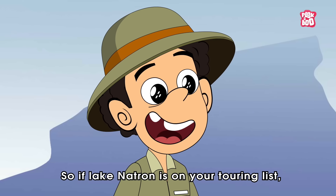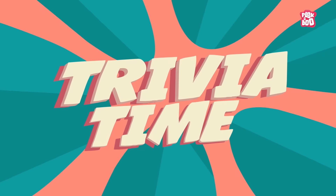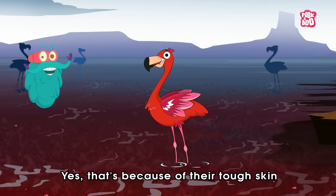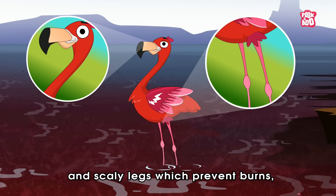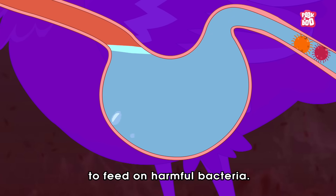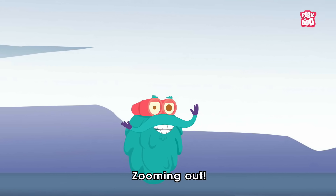So if Lake Natron is on your touring list, make sure to enjoy its serene beauty from a distance. Trivia time! Did you know that Lake Natron's toxic water does not negatively affect flamingos? That's because of their tough skin and scaly legs, which prevent burns. And on top of that, their strong stomachs allow them to feed on harmful bacteria. Hope you learned something new today! Until next time, it's me, Dr. Binox, zooming out!